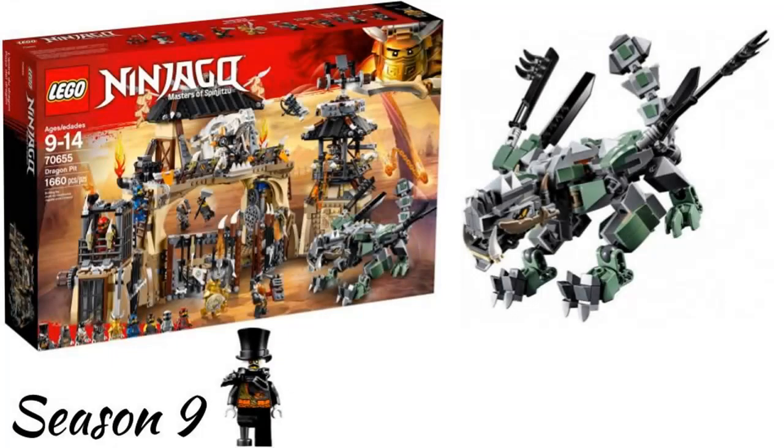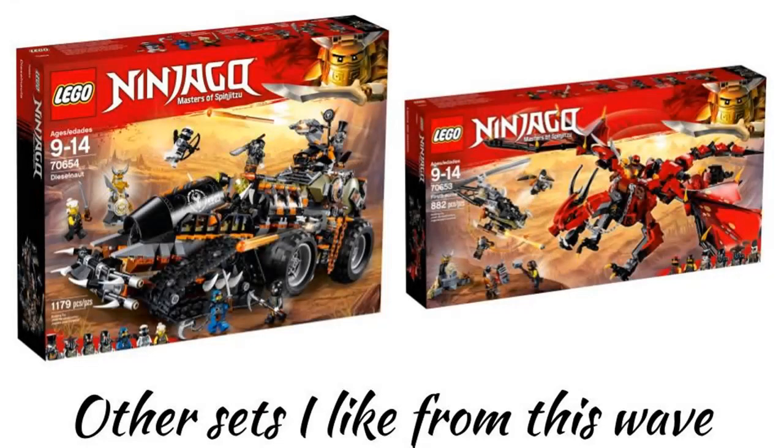In the second half of 2018 we got the Hunted wave. My favorite set in this wave is the Dragon Pit. It has a good build and a small rock dragon which I really like. Other sets I like are the Dieselnaut, which has a cool design, and the Firstbourne, which is a really good dragon — I also like the helicopter that is in that set.